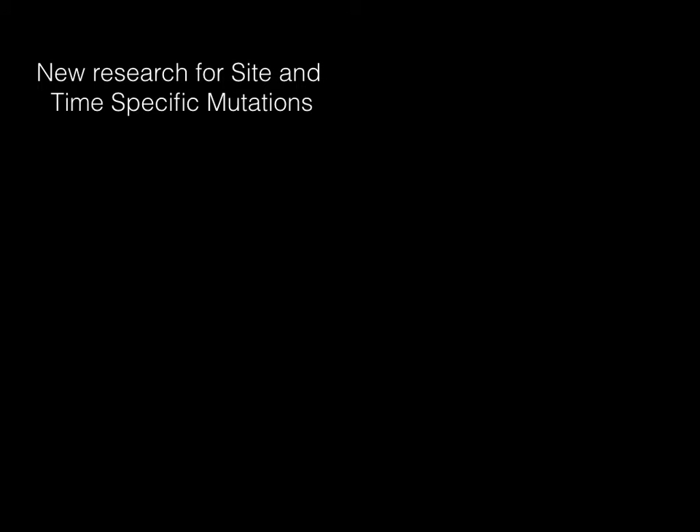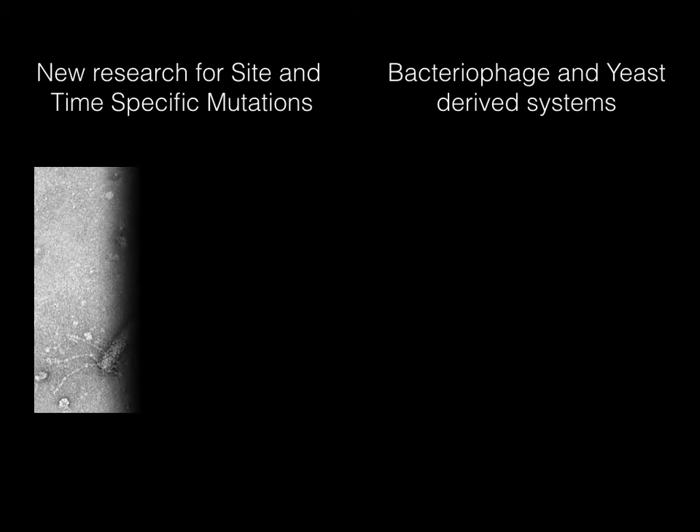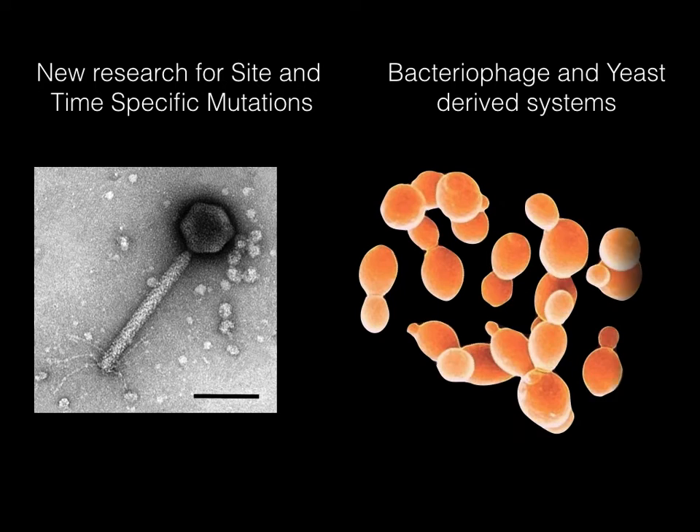Fortunately, researchers were able to introduce bacteriophage and yeast-derived site-specific recombination systems into mammalian cells. As described at the beginning of this module, site-specific recombination is a type of genetic recombination in which a genetic exchange takes place between homologous segments of DNA using enzymes called recombinases.